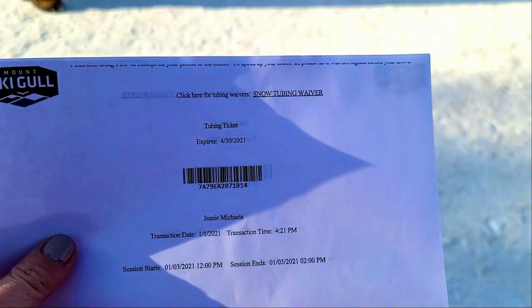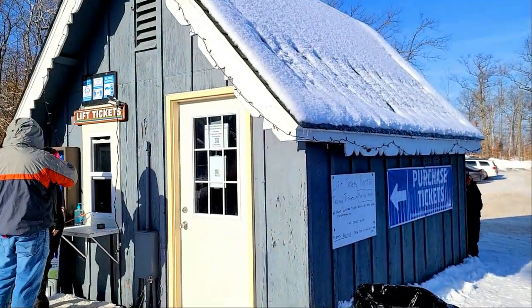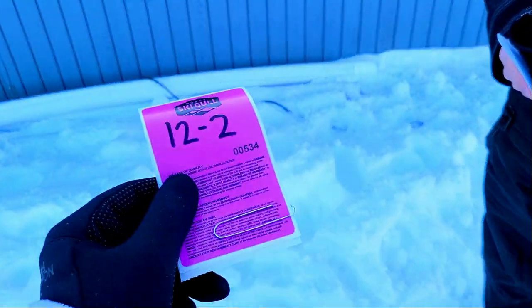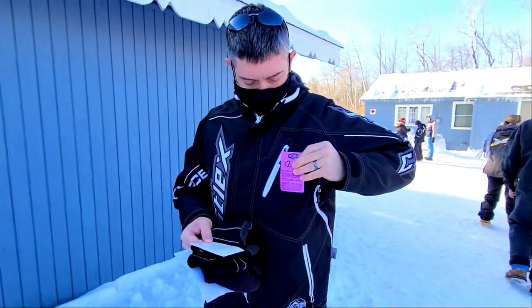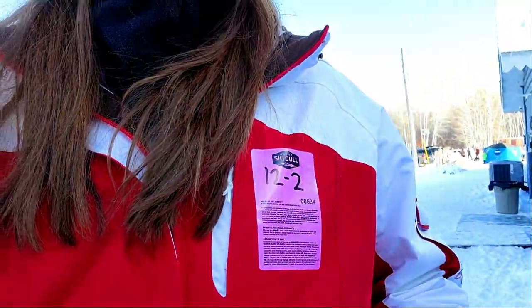This is what our tickets look like that we purchased online — they email you the PDF. Here is the little shack to pick up the tickets. We got our tickets and put these on our coats for tubing. Now we head over to the tubing area, grab a tube, and head up.